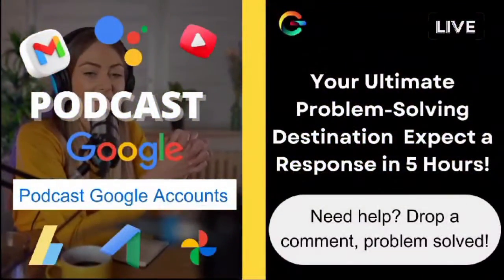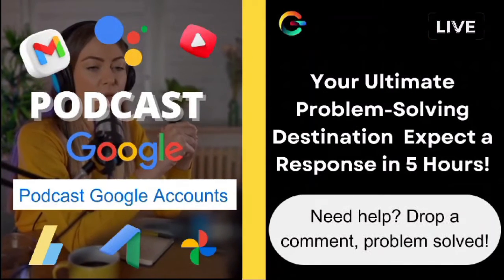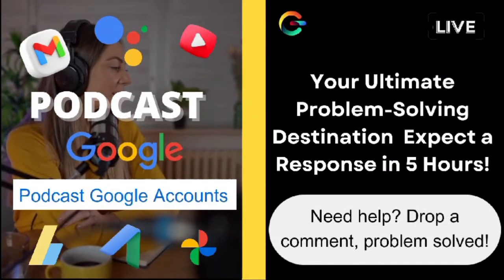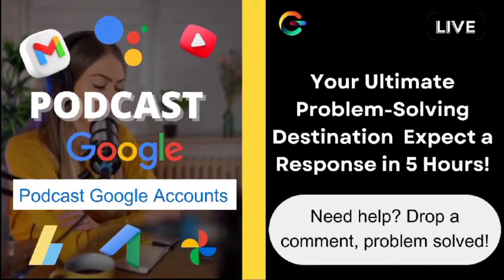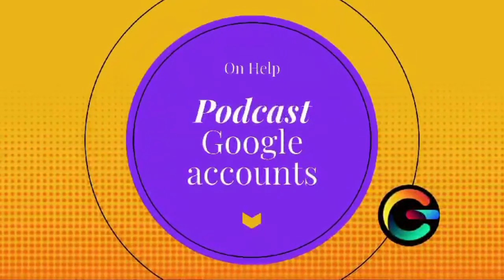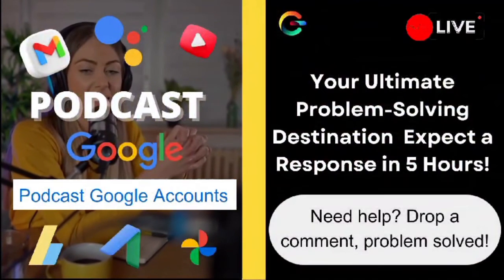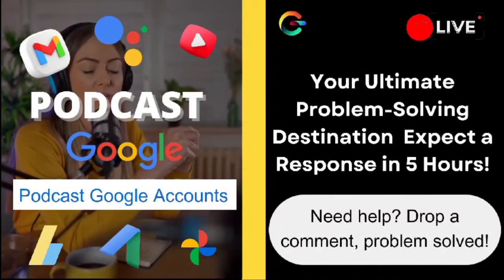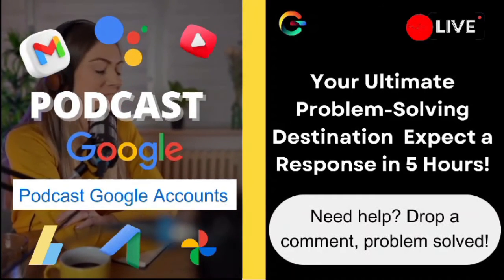I hope that helps, Jake. And to everyone else watching, if you have any questions or need further assistance, please drop a comment below — we love hearing from you and are always here to help. Before we wrap up, I want to thank each and every one of our subscribers for your ongoing support. If you haven't subscribed yet, make sure to hit that subscribe button and join our community. We're excited to tackle more of your questions in our upcoming videos. Thank you so much for watching, and we'll see you in the next episode of OnHelp. Take care.